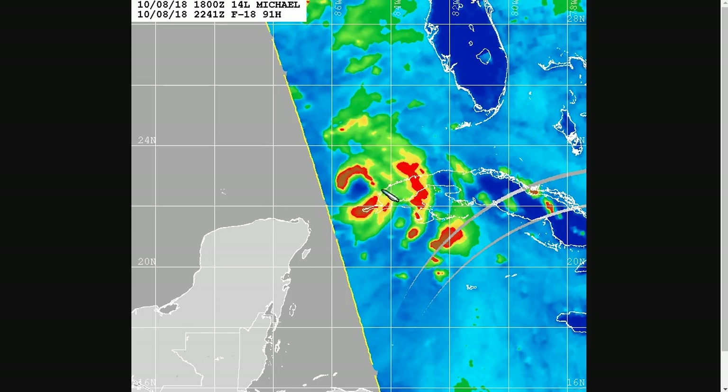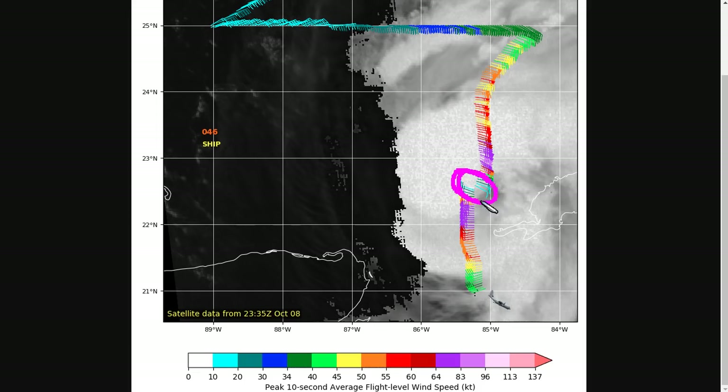Despite not having a closed eyewall yet, Michael is intensifying at a rather quick pace, and the recon data shows that the central pressure may be below 970 millibars, indicating a very fast pace of intensification as the storm enters the Gulf tonight.